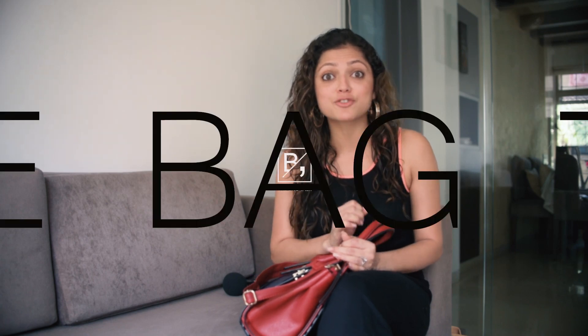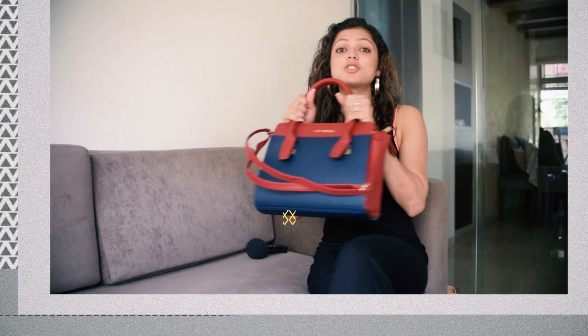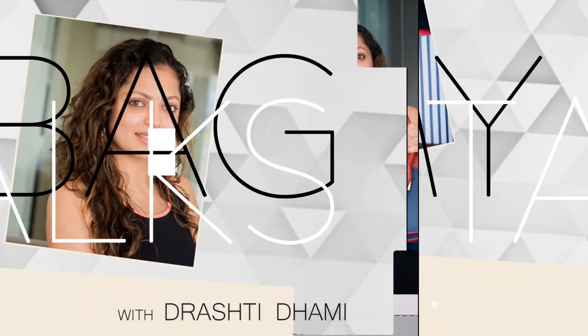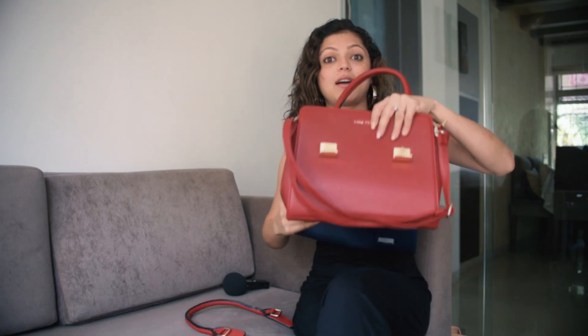By the way, did you guys know my bag actually talks? So this is just not one bag — it's actually three in one. This is a blue and red, and it becomes a completely red colour bag.